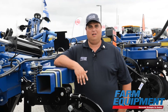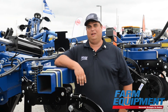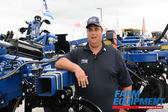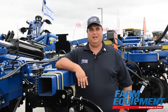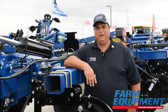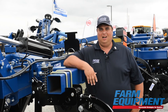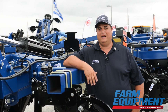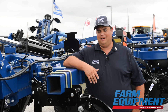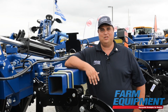Outside of North America, there are pockets that are very interested in strip till, particularly the concept and how it can make their operation more efficient and more productive. A great example is South Africa. We see growers there very interested in strip till — a lot of South Africa has a climate very similar to central Nebraska, and we've already proven that strip till works very well in that condition.